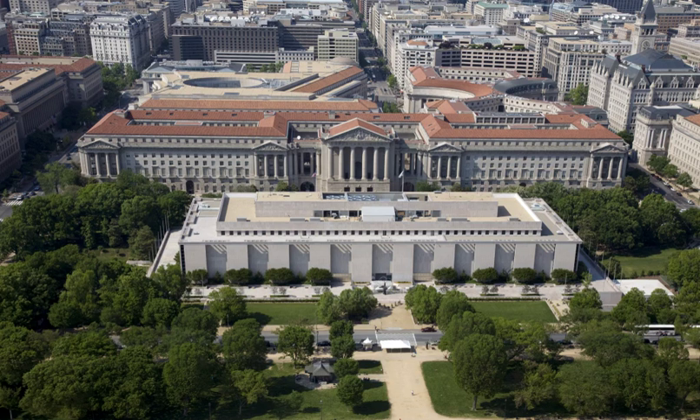The National Museum of American History, Kenneth E. Baring Center, collects, preserves, and displays the heritage of the United States in the areas of social, political, cultural, scientific, and military history. Among the items on display is the original Star Spangled Banner. The museum is part of the Smithsonian Institution and located on the National Mall at 14th Street and Constitution Avenue N.W. in Washington, D.C.